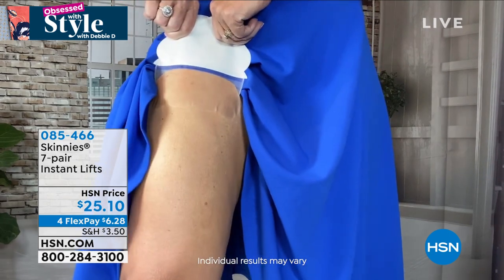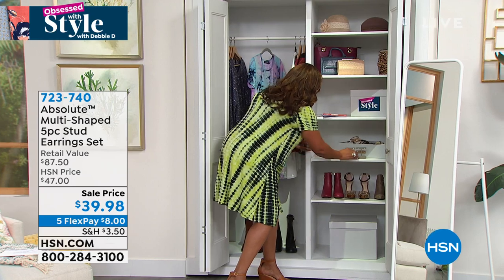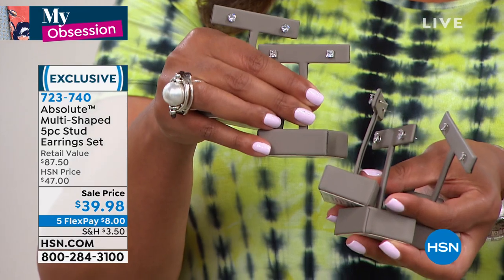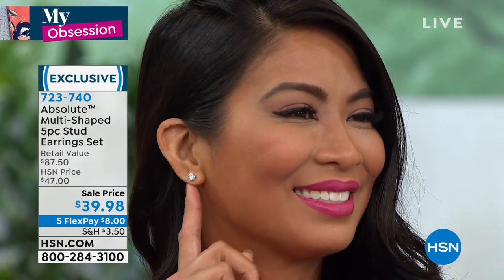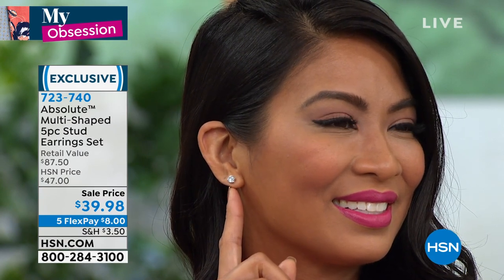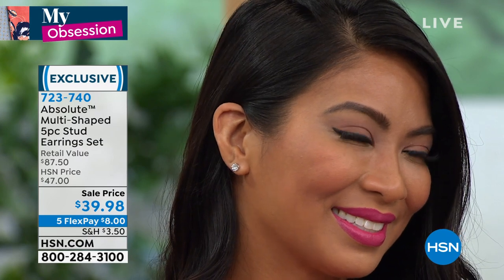Then we have the earrings — my obsession. You're getting five pairs of earrings. You're not getting one pair, not two — you're getting five pairs of the world's finest simulated diamond. You get the marquee shape, the cushion cut, the round. It's so believable — look at Val, she looks lovely, like she has a little diamond stud in her ear. Diamonds are a girl's best friend, and these are grown in a lab with the same clarity and sparkle as a D flawless diamond.